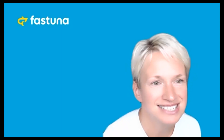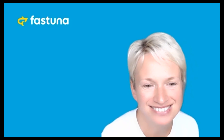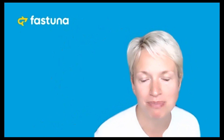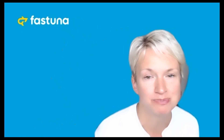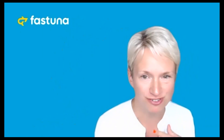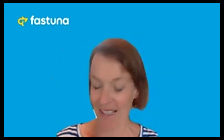Thank you, guys. Any questions so far? Just one question, Maria: what's the next webinar all about? The next webinar will be about how to research at the earliest stage — specifically, how to search for and validate new product ideas. Great, thank you.